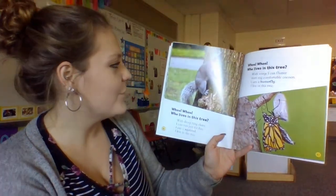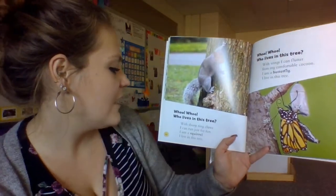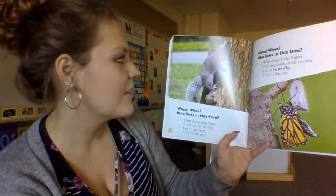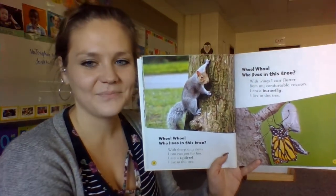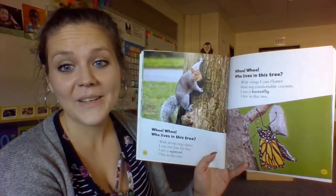Who, who, who lives in this tree? With sharp, tiny claws, I can run just for fun. I am a squirrel. I live in this tree. Have you ever seen a squirrel in a tree? I know many of us have.